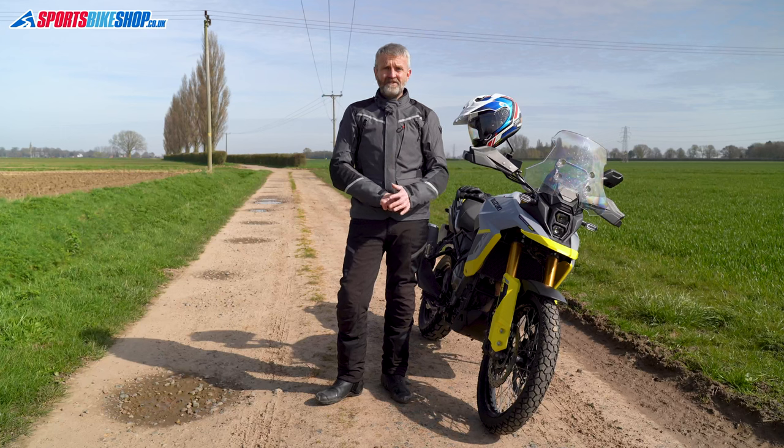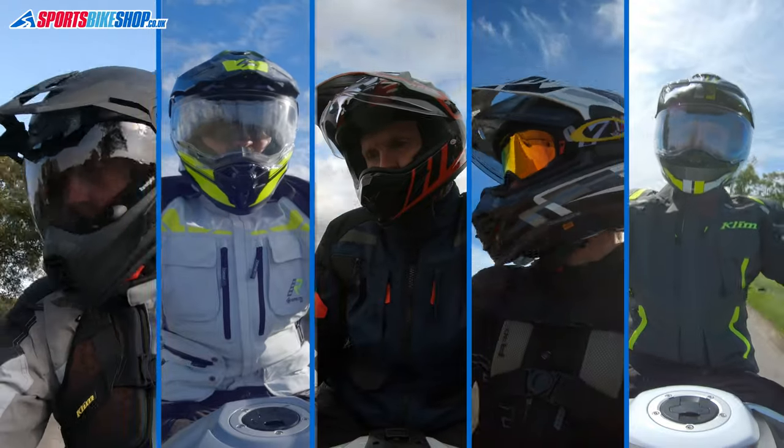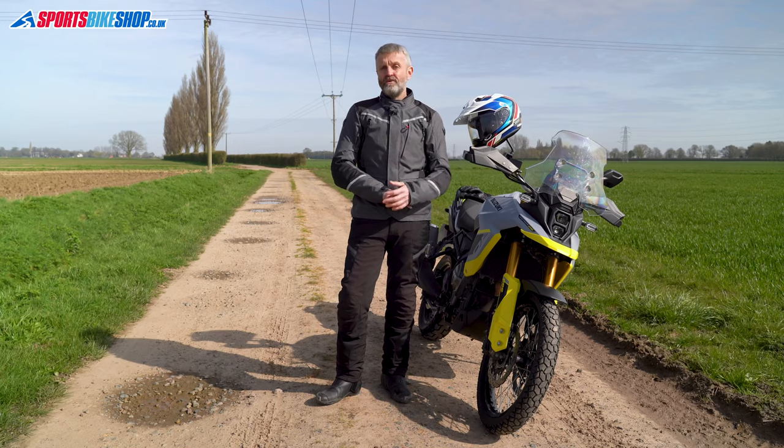All of the helmets here are decent performers that have made their owners very happy. My advice is always the same when it comes to helmets — the best one is the one that fits you best. It'll annoy you less and it'll protect you better. Remember there are links to detailed reviews of each of these helmets in the description below, where you'll also find a link to show you all adventure helmets available on Sports Bike Shop. If there's anything you'd like to ask or add, please pop a comment below. Thanks for watching.